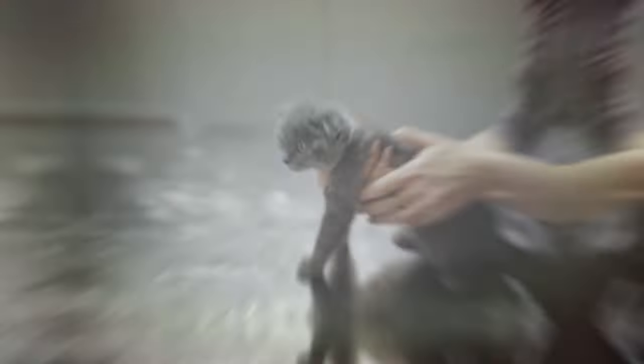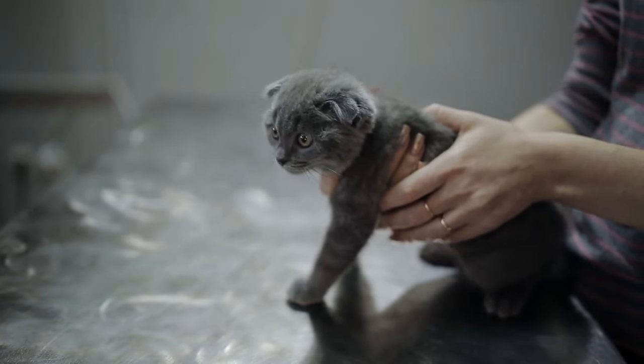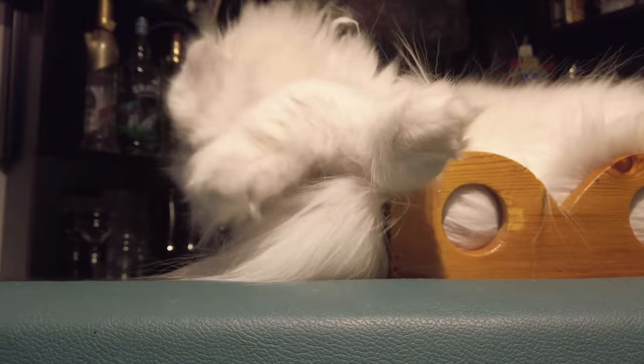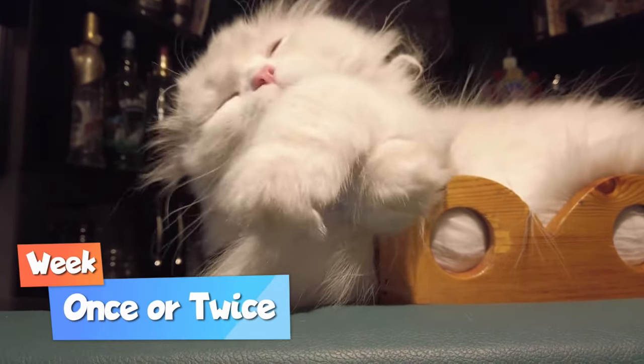What are their grooming needs? As the ears are folded, you should be extra vigilant and keep your Scottish Fold's ears clean. For short-haired ones, occasional brushing is recommended. For long-haired Scottish Folds, you should brush the cat once or twice a week and remove any mats.